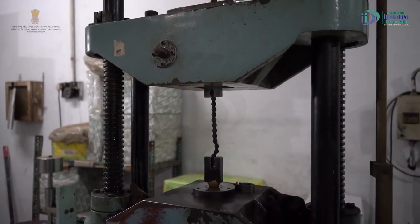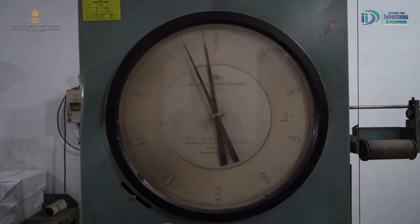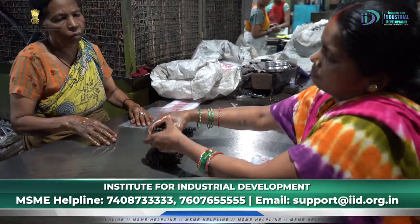उसके बाद हम breaking load test भी करते हैं, ताकि जब ये cycle पर चलेगा तो as per ISI laws एक certain load sustain करना होता है। तो वो हम अपने testing lab में check करके, ISI stamp लगाकर, फिर pack करके market में भेजते हैं।